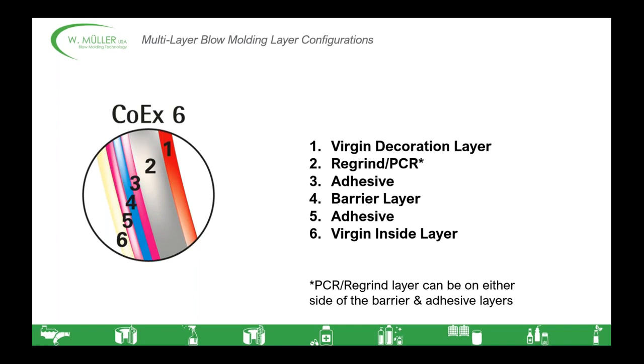Building on the COEX-5 application, COEX-6 adds PCR regrind to either side of the barrier and adhesive layers for improved sustainability through recycled material usage. Since most applications allow you to use at least production scrap in the container, this option is significantly more popular than COEX-5. The regrind layer can be on either side of the barrier or adhesive layer — closer to the inside or outside of the container — which might have an impact if you want to add a little colorant to the regrind for a bolder color on the exterior.